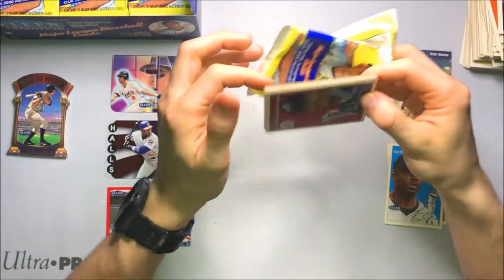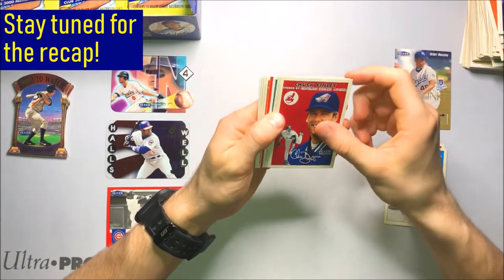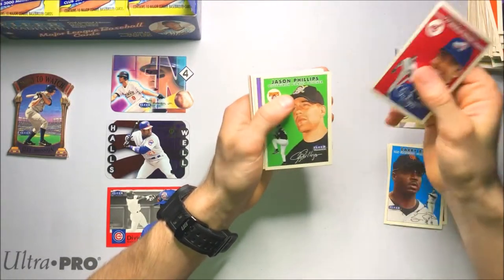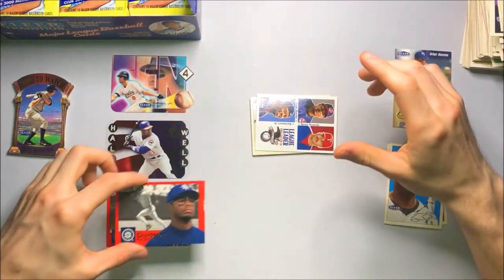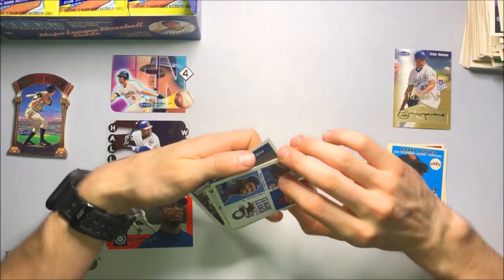As I always do with my breaks, I'm going to be doing a recap towards the end of the video. I'm getting another Dividends insert coming up — I'll be doing a recap at the end of the video of all the cards that I pull from this box, so stay tuned for that. And this is a Dividends Ken Griffey Jr. — very nice. So hitting the big names with the inserts: Cal, Sosa times two, Griffey.